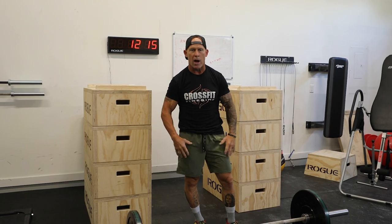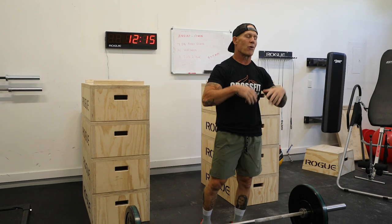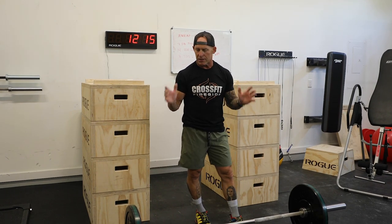The thruster is going to work your quads, your glutes, your hamstrings, your shoulders, your chest, your traps — everything. It's a great exercise to do.